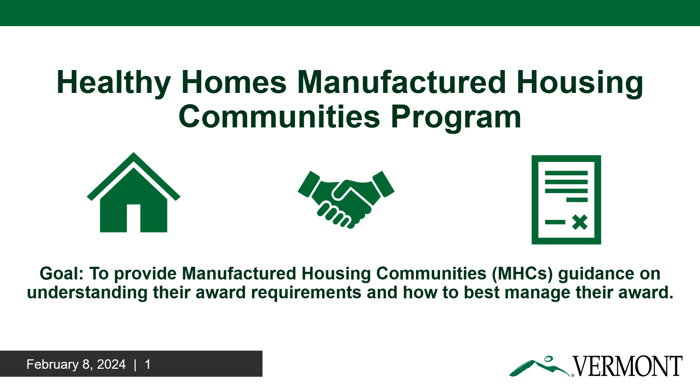Good afternoon everyone. My name is Mackenzie Boyle and I'm the Grants Management Specialist for the ARPA Healthy Homes Manufactured Housing Communities Initiative. The goal of this PowerPoint is to provide guidance to MHCs on how to manage their award with the state. This will include things like federal requirements, submitting required information before getting paid, how to submit invoices, and much more.